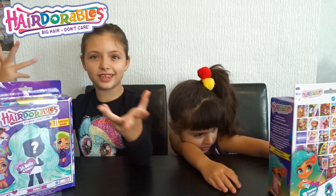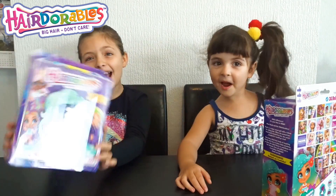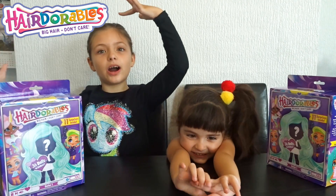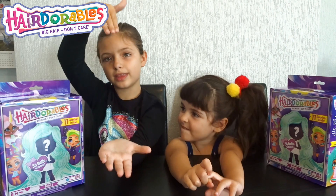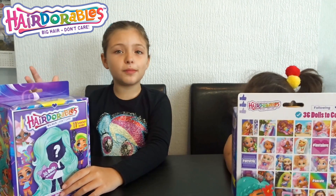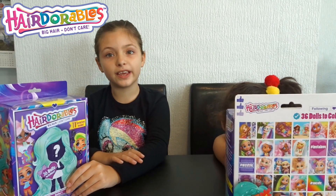Hey guys, welcome back to the channel. So today I am with Elena opening two Hair Adorables. If you missed our Hair Adorables videos, check the description down below. If you are new to my channel, subscribe and hit that bell icon. Give us a big thumbs up for more fun videos.